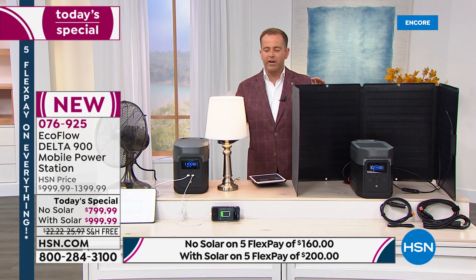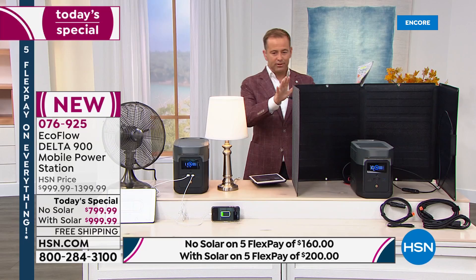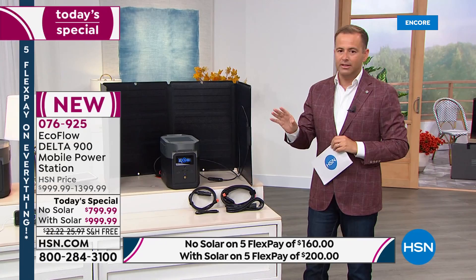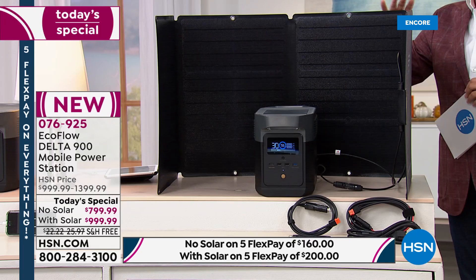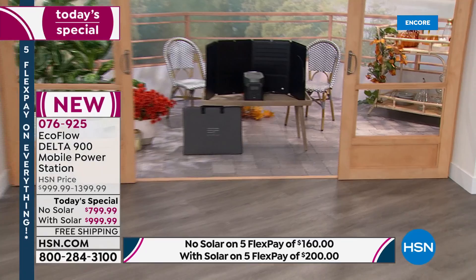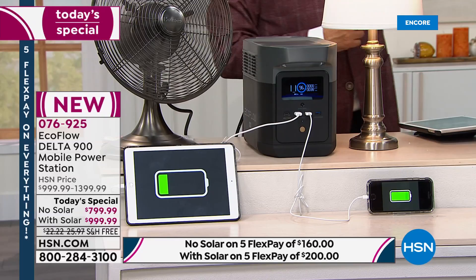We're already approaching halfway through our presentation and 95 percent of all orders coming through — of which there are hundreds — are for the bundle with solar. That means it will be sold out extremely early today. If you wake up in the morning, don't be surprised if the with-solar option says sold out. The bundle gives you the solar panel, which normally retails at $400, for essentially half price — the whole set for $999.99. We have no other today's special scheduled this year. We have immediate shipment available.